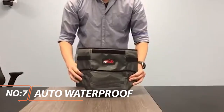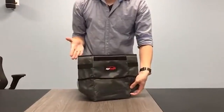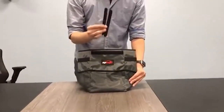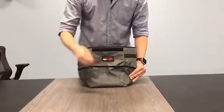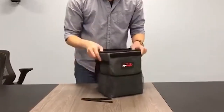Runner-up: EP Auto Waterproof Car Trash Can. Installation was quick, and the EP Auto Waterproof Car Trash Can has a decent capacity. Our team enjoyed the access provided by the elastic opening, as well as the fact that the Velcro seal stayed in place. With many colors to choose from, EP Auto is a wonderful choice if you want a car organizer and trash can in the same package.